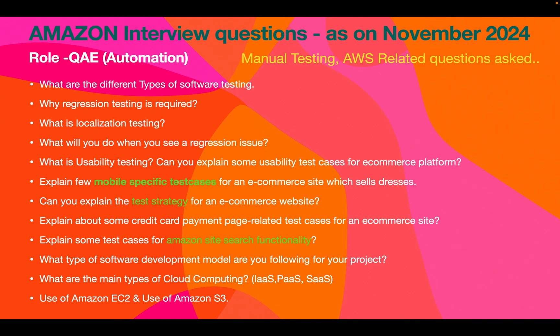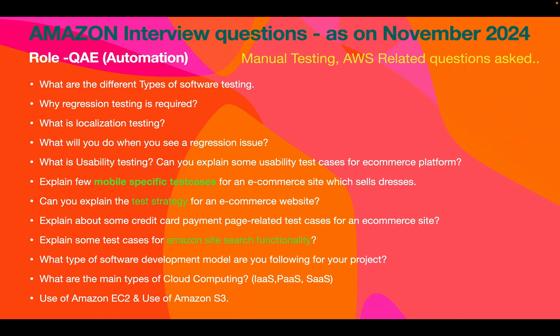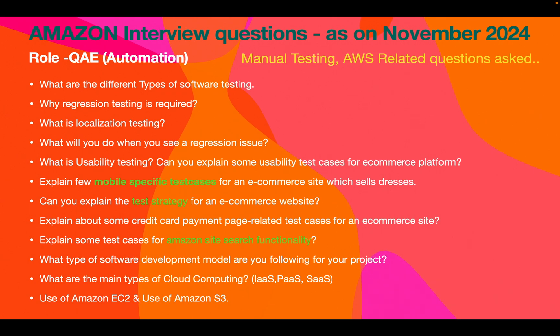For manual testing questions: what are the different types of software testing? You can talk about smoke, sanity, regression, compatibility, and user acceptance testing. Why is regression testing required, and what will you do when you see a regression issue? Connect with developers, see what recent code changes caused the issue, and add it to the automation test suite. What is usability testing? Explain usability test cases for an e-commerce platform, test cases for search functionality, payment-related test cases, and overall test strategy for an e-commerce website.